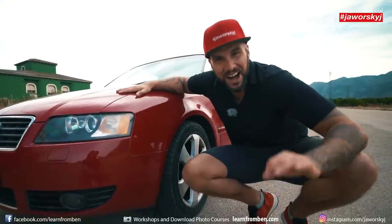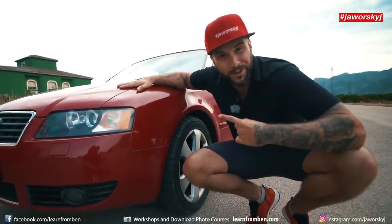You want to sell your car? I'll show you how to take amazing photos of your ride.